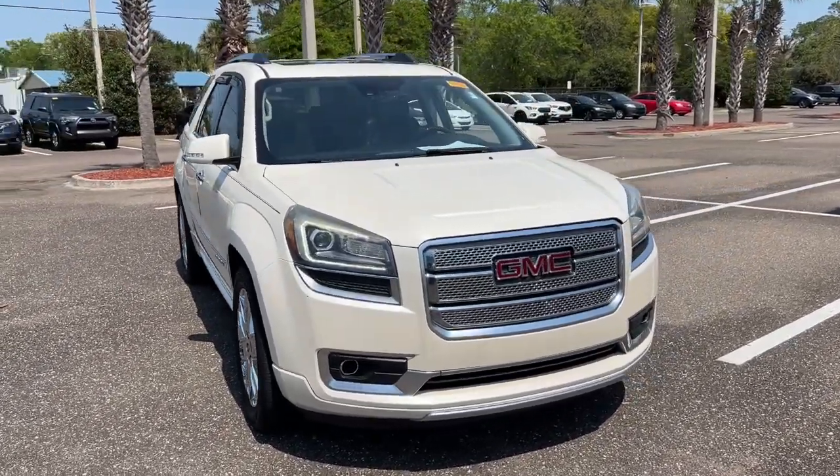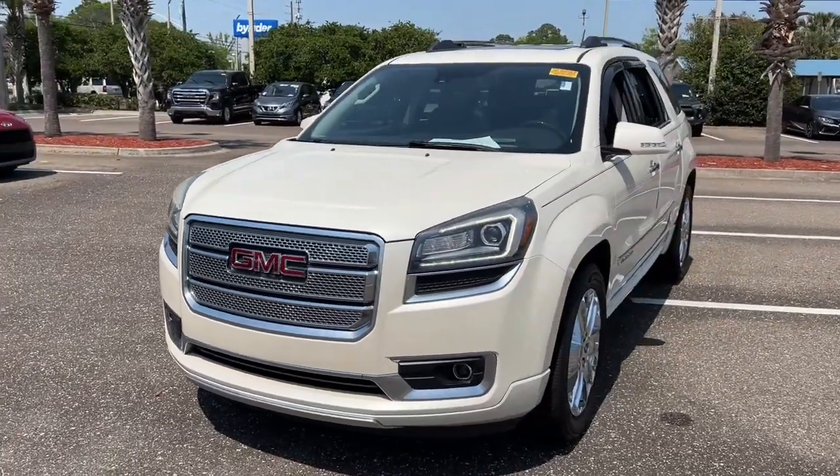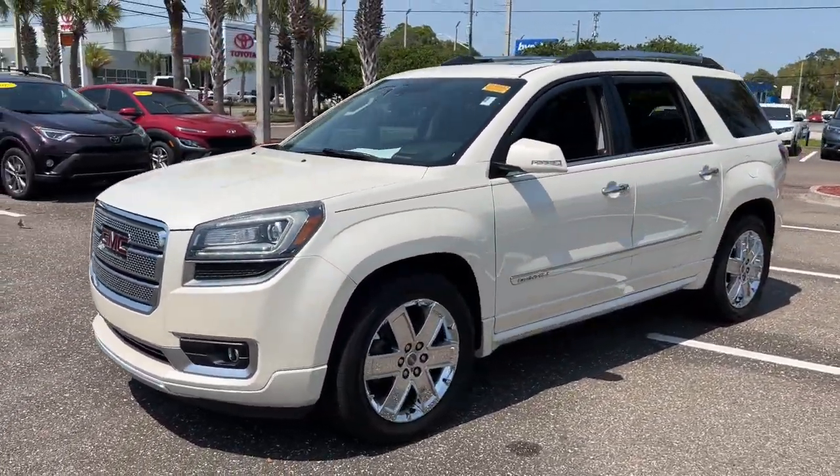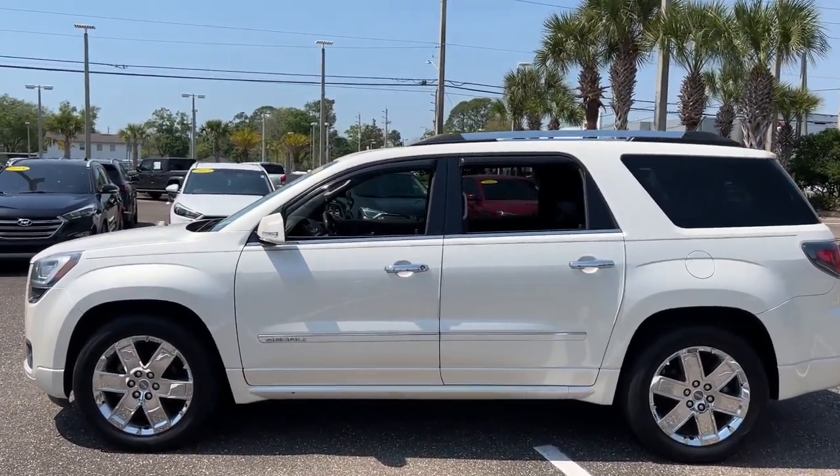Picture yourself in the 2015 GMC Acadia. With less than 200,000 miles on the odometer, this vehicle stands out from the rest. Answer the call to drive boldly into the future.